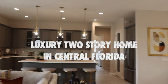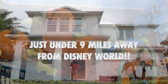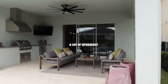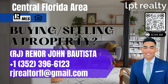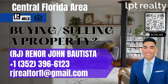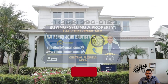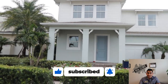Are you looking at a specific new construction luxury home not far from Disney World here in Central Florida? This is RJ Bautista, your favorite incredible realtor with LPT Realty, specialized in new construction here in Central Florida.